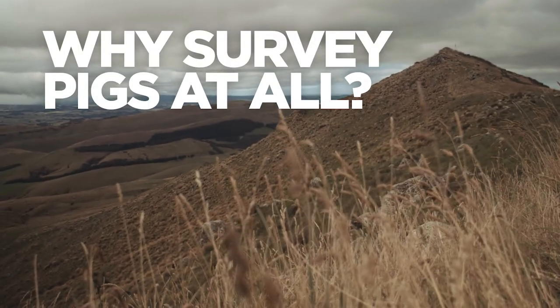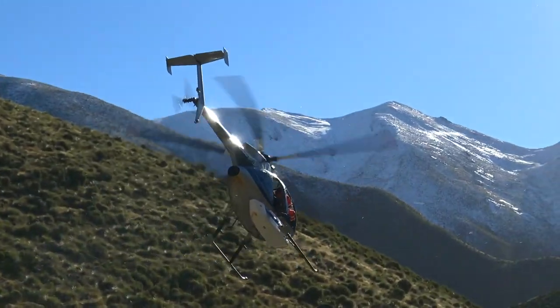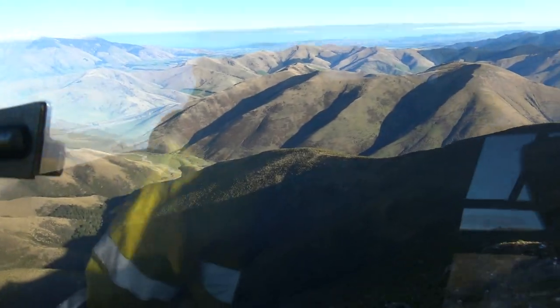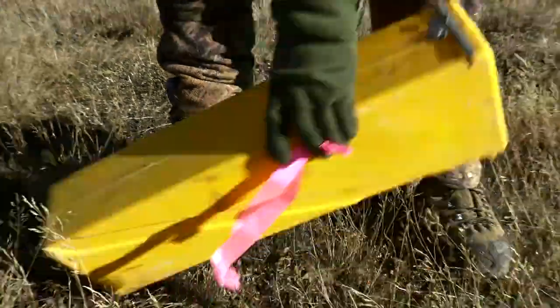Finding an infected pig indicates it has likely picked up the disease from infected wildlife in that area. This helps determine where targeted possum control is needed.